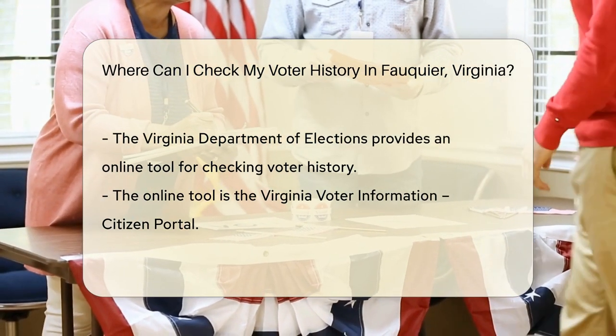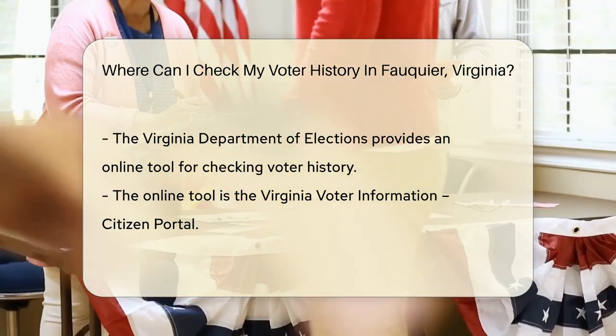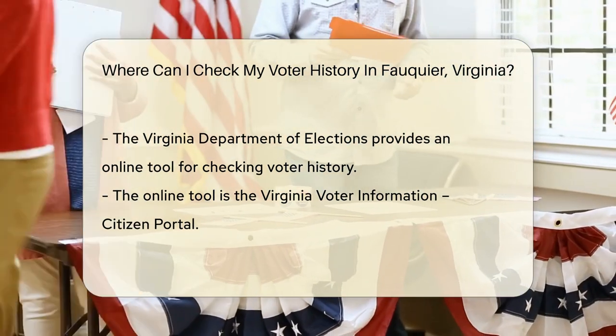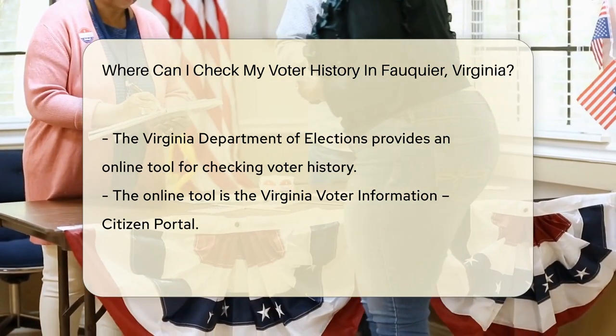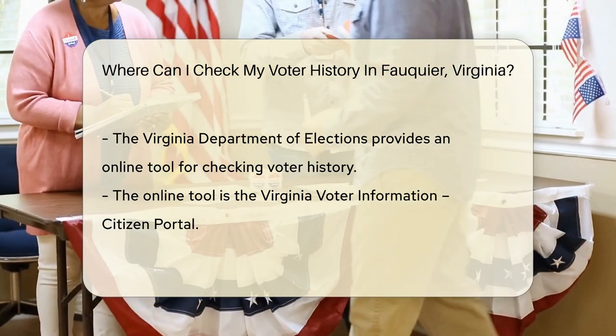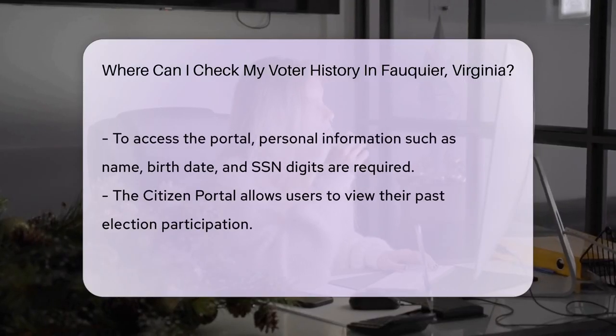Now to access your voter history, you'll want to head to the Virginia Department of Elections. They've got a handy online tool called the Virginia Voter Information Citizen Portal — it's your one-stop shop for all things voting. With a few clicks, you can peek into your past election participation.